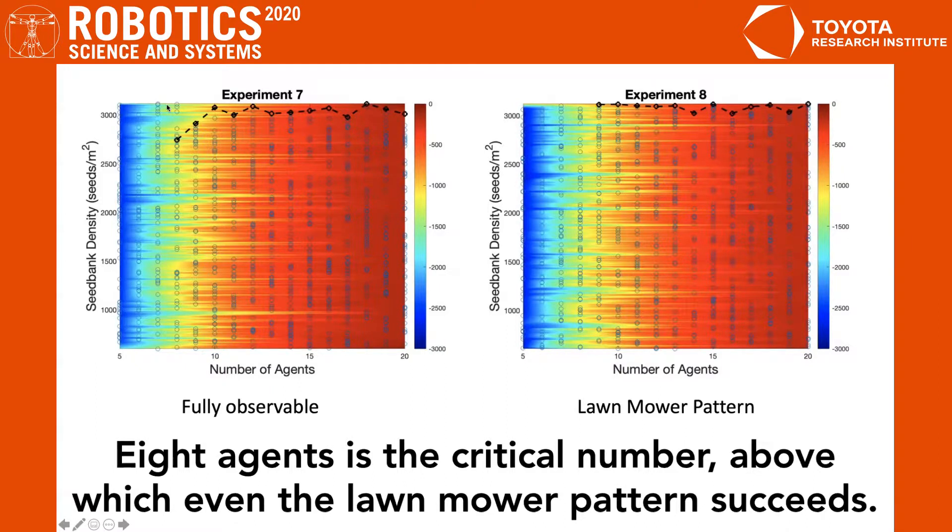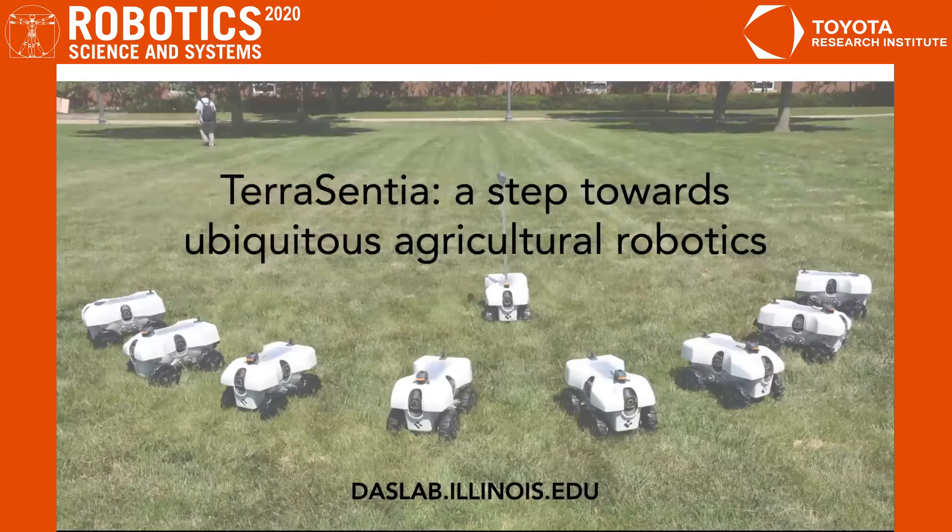This shows that eight agents is the critical number, above which even the lawnmower pattern succeeds. Thank you.